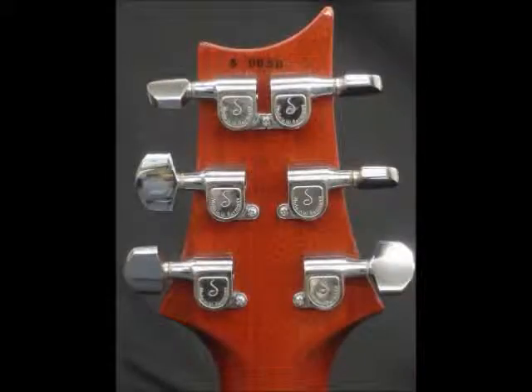The guitar has it all. It plays amazing. The action and playability are perfect. The guitar looks incredible, and the sound is going to blow you away. You're going to love it.